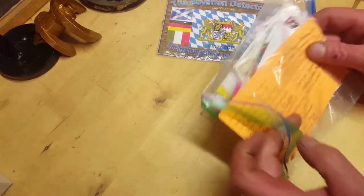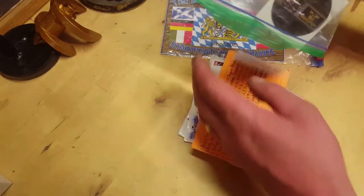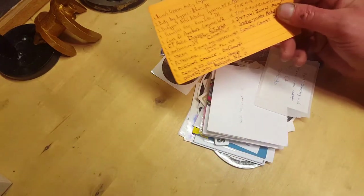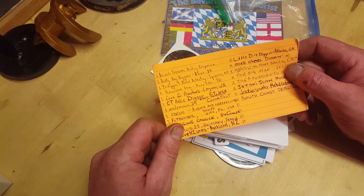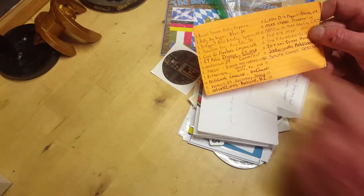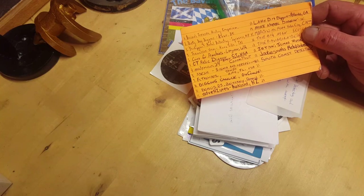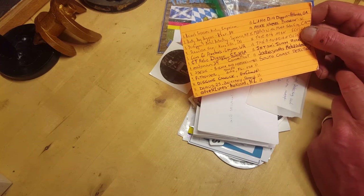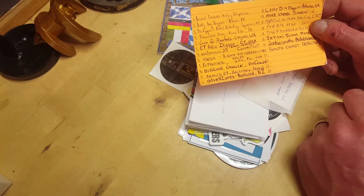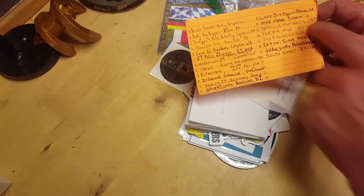Being here now, all these stickers of different channels from around the globe. We started off in America by Charlie Riser - I think he's the first on the list, or presumably it was him - Riser's Treasure Hunting Emporium. Looking through some of these, yeah I'm pretty much subbed to most of these - you know, CT Relic Digger, OnlyMan 24, Digging Canuck, Lizards, Canadian Adventures. Yeah, he's on New Zealand - Little Dirt Diggers.